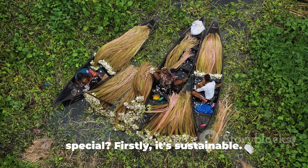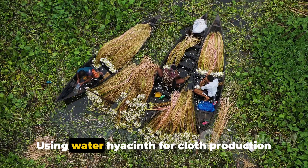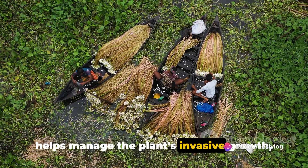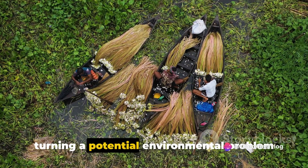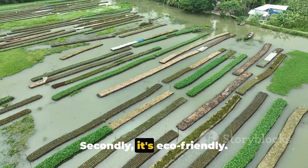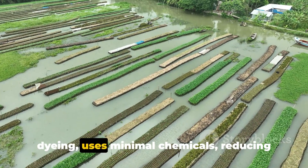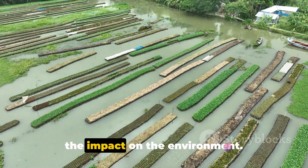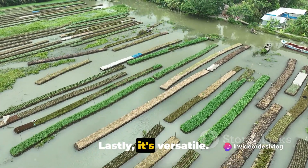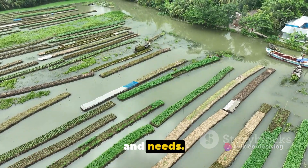So, what makes water hyacinth cloth so special? Firstly, it's sustainable. Using water hyacinth for cloth production helps manage the plant's invasive growth, turning a potential environmental problem into a valuable resource. Secondly, it's eco-friendly. The entire process from harvesting to dyeing uses minimal chemicals, reducing the impact on the environment. Lastly, it's versatile. The cloth can be used to create a variety of products catering to different tastes and needs.